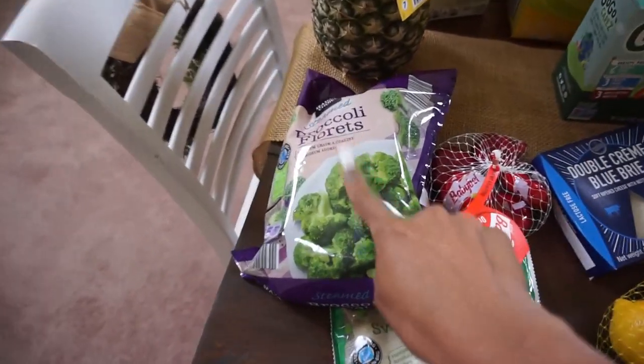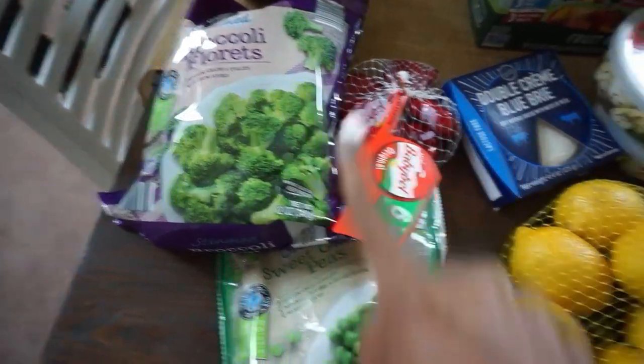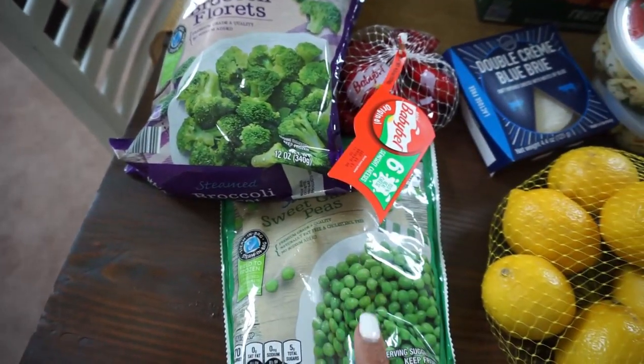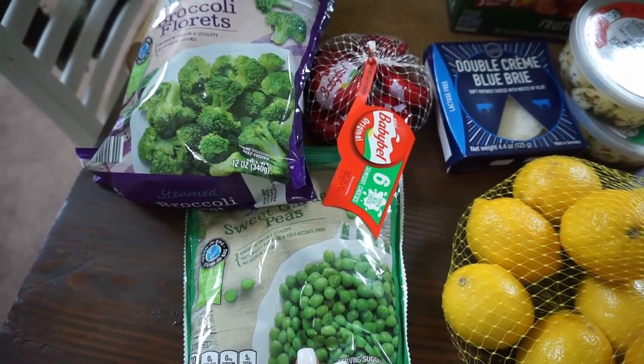I love these little flash frozen vegetables. I picked up some broccoli and some peas. I love these because you can microwave them and cook them and steam them in the actual bags. So broccoli and peas I picked up.